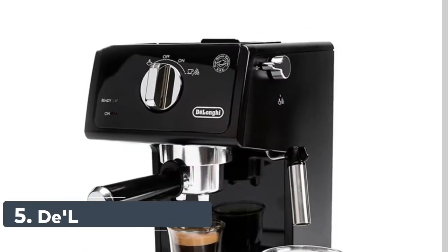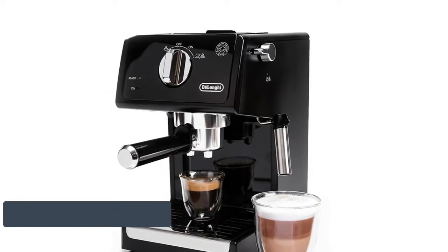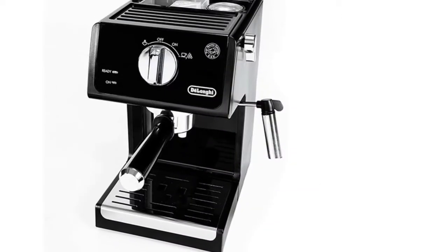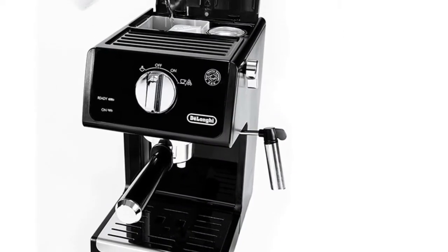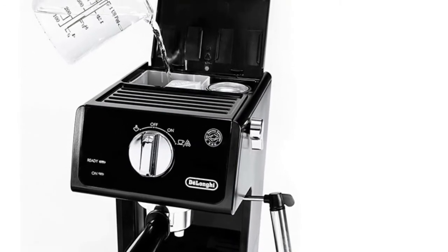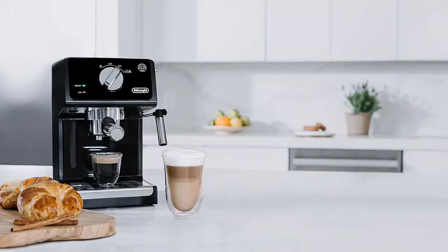Number 5: DeLonghi ECP3120. Every cup to your liking — 15 bar professional pressure assures quality results every time, and adjustable controls allow you to make modifications for your personal taste preferences. Single or double espresso, cappuccino or latte, the machine brews authentic barista quality beverages just like you enjoy at your favorite coffee house.